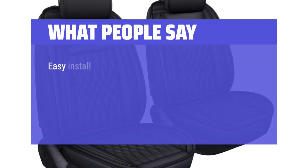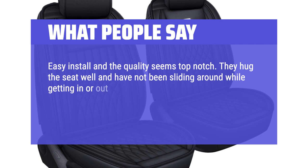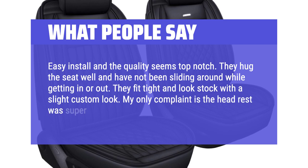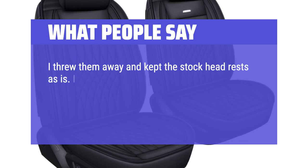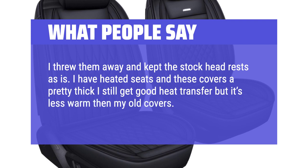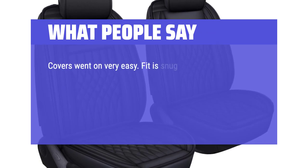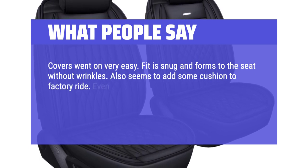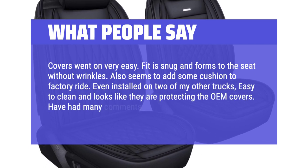What people say: Easy install and the quality seems top notch. They hug the seat well and have not been sliding around while getting in or out — fit is snug and looks stock with a slight custom look. One complaint is the headrest covers were cheesy and fit poorly, so they were discarded in favor of stock headrests. For those with heated seats, the covers are thick but still allow good heat transfer, though slightly less warm. Overall very positive — easy to clean, adds cushion, and even installed on two additional trucks with great results.